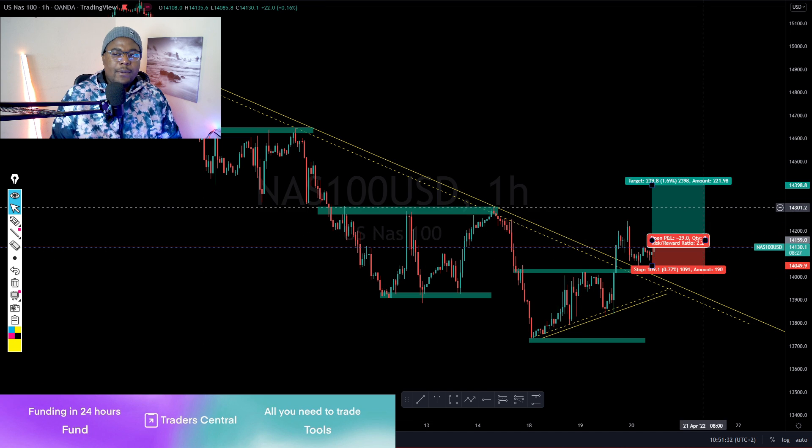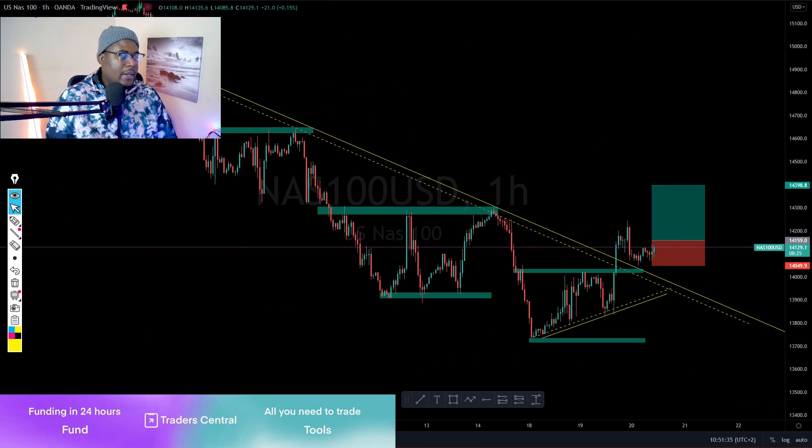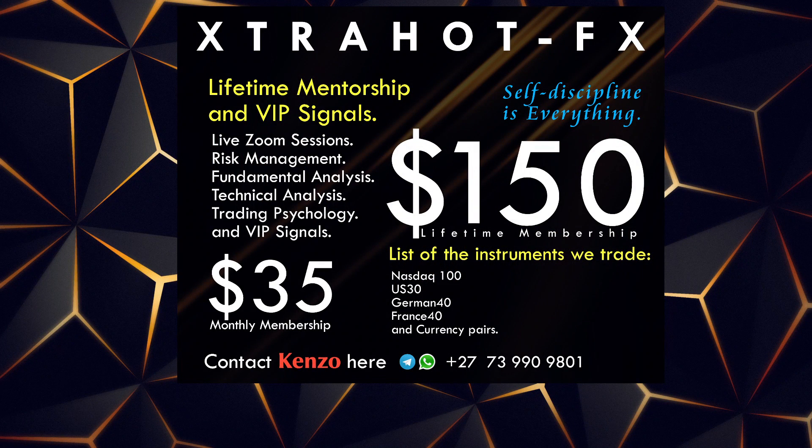Thank you very much guys. For those who want to talk to me, here are my contacts. Please try to come back later for our live sessions — smash that notification button so you don't miss anything when we go live. Thank you very much, this is Kenzo Extra Out Forex.